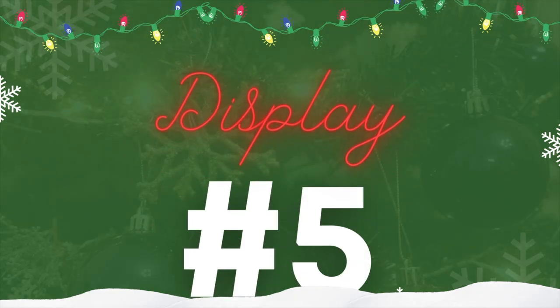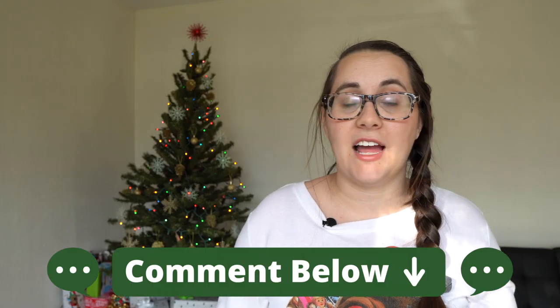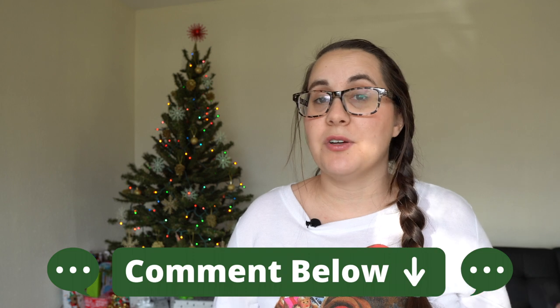Before I get into number five, I want to mention there are definitely some other residences worth seeing in the Green Bay area. There are some homes that sync their light presentation to music — there's one on Glory Road in Ashwaubenon and one out in Bellevue — but we can't get into all of them today.